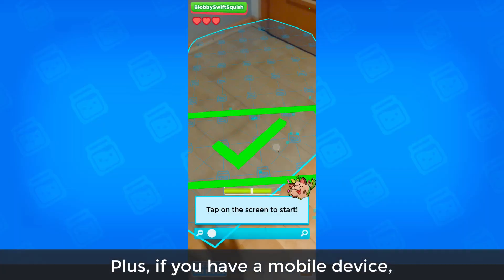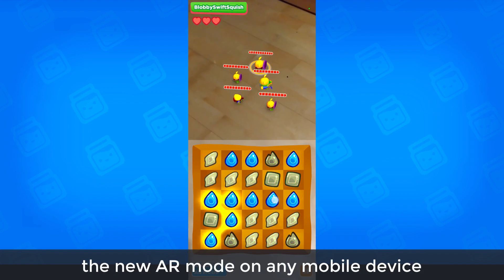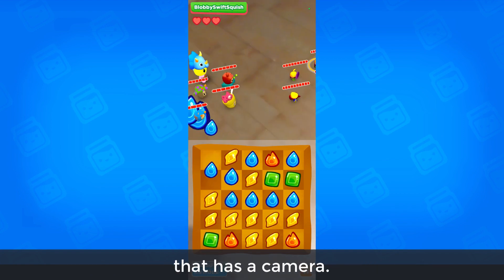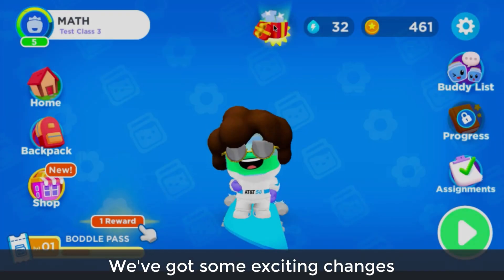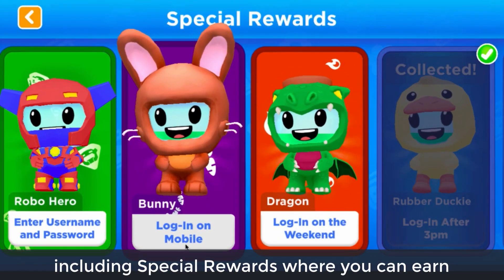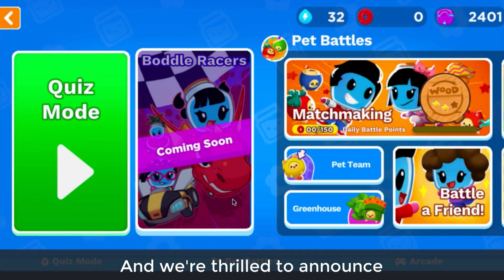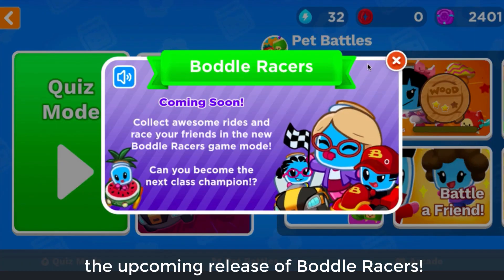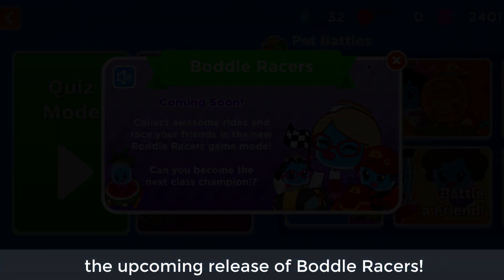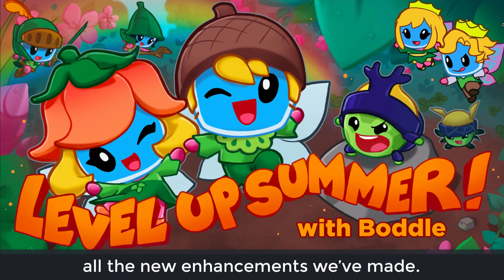Plus, if you have a mobile device, you can bring Pet Battles into your world with the new AR mode on any mobile device that has a camera. We've got some exciting changes, including special rewards where you can earn exclusive outfits by completing various tasks. And we're thrilled to announce the upcoming release of Boddle Racers. Make sure to grab your Boddle Bucks and check out all the new enhancements we've made.